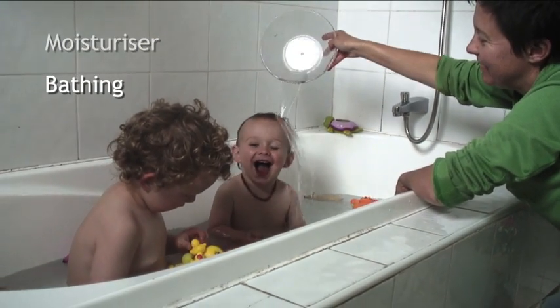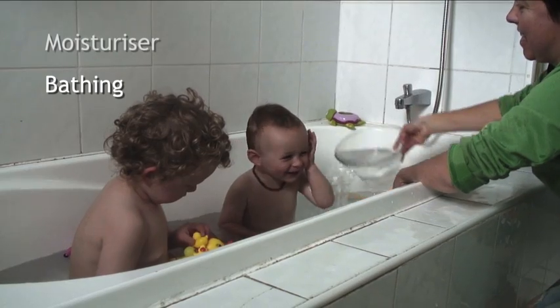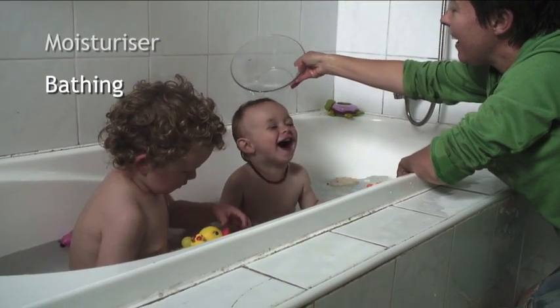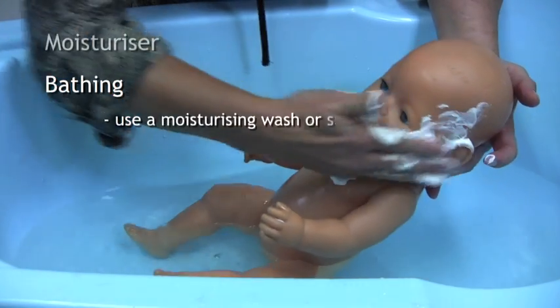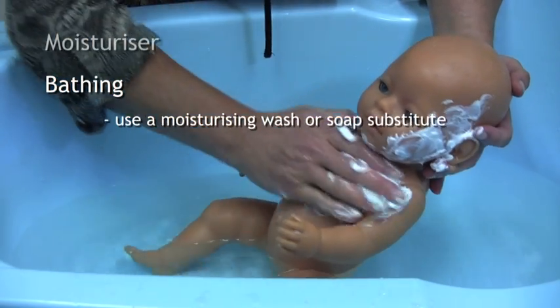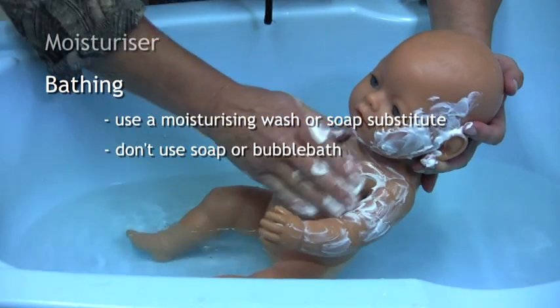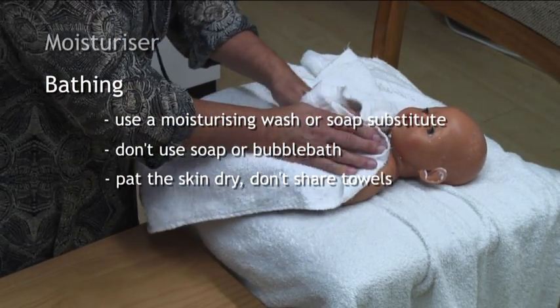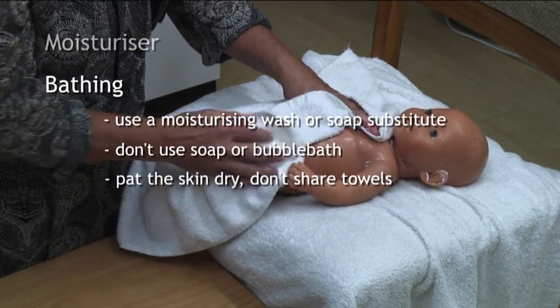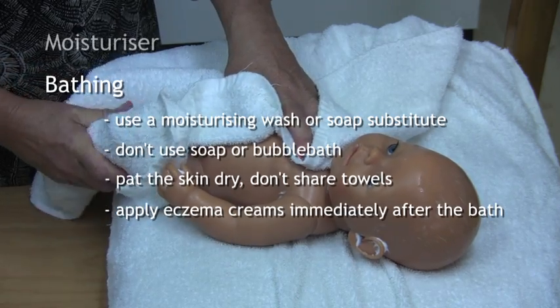Bathing. This can be really helpful. Bathing once a day cleans the skin and prepares the skin for creams after the bath. Use a moisturising wash or soap substitute. Don't use soap or bubble bath. Pat the skin dry. Don't share towels. Apply eczema creams immediately after the bath.